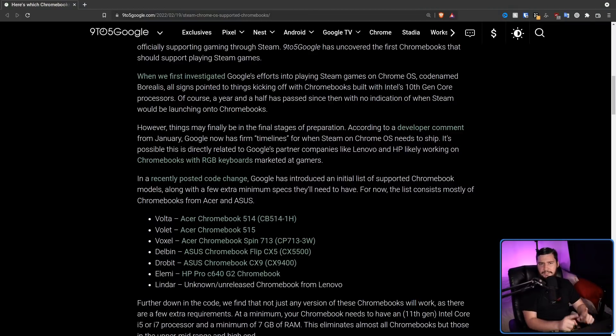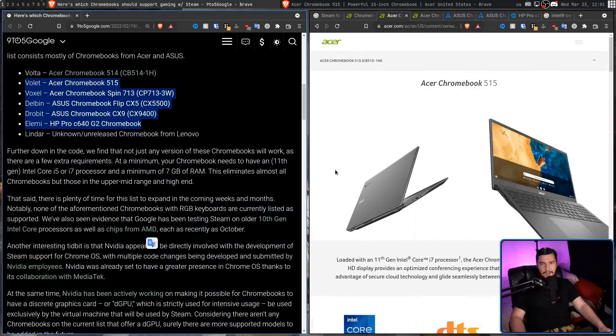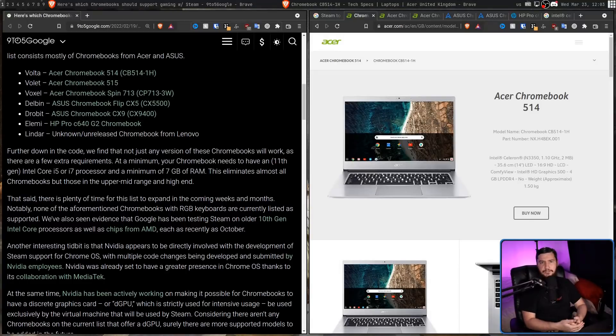Along with a so far unreleased device from Lenovo titled as Linda. Now, the Volter is a really weird inclusion on this list, because all of these other Chromebooks — with the exception of the one we don't know about — are really high-end Chromebooks. They either have 11th Gen i5s or i7s. The Volter, though, only has a Celeron from 2016 and 4GB of RAM.